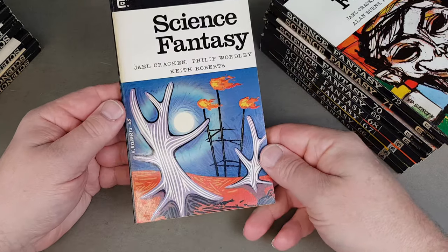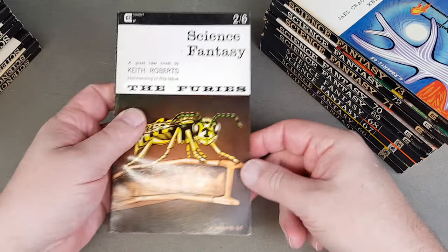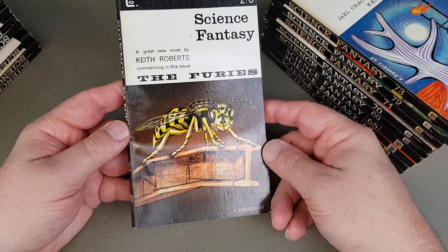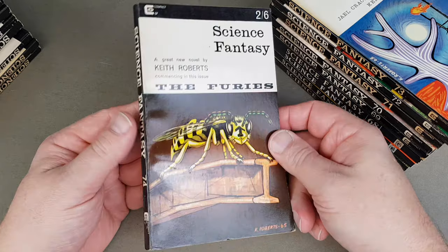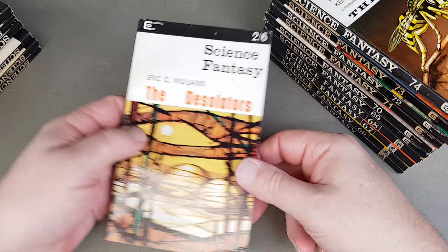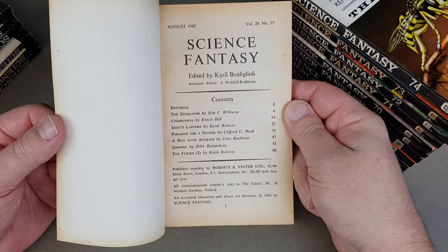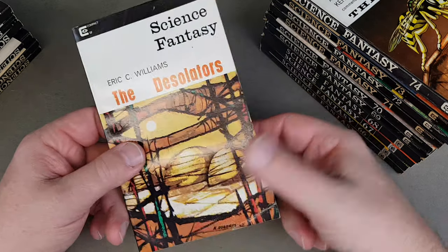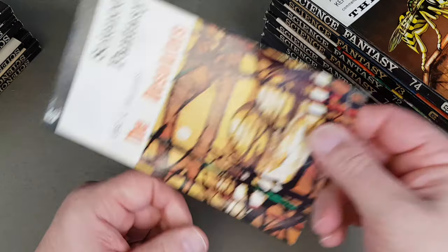Here's the first part of The Furies, the great one by Keith Roberts which I really enjoyed — good stuff with his own cover there. It's one of my favourites, that one. Then Desolators by Eric C. Williams was the main story. The Furies Part Two is in the next one — another Keith Roberts cover.